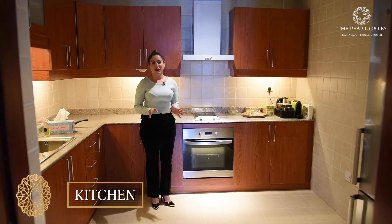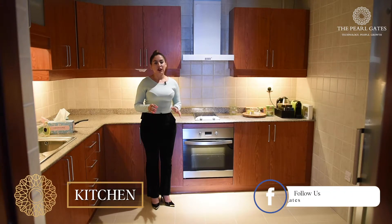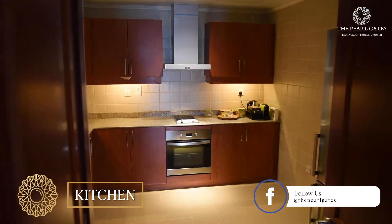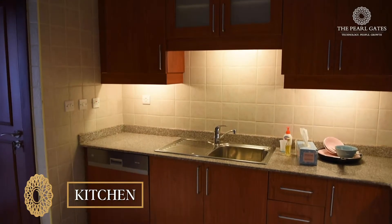The apartment has a closed kitchen and also a closed laundry room. The kitchen has all appliances such as a dishwasher, washing machine, fridge, cooker, oven, and multiple cabinets, as you can see in the video.